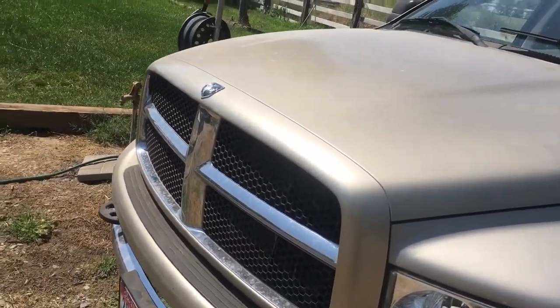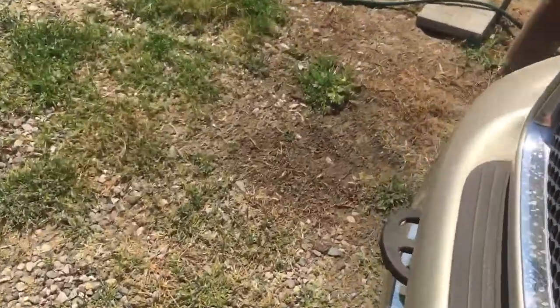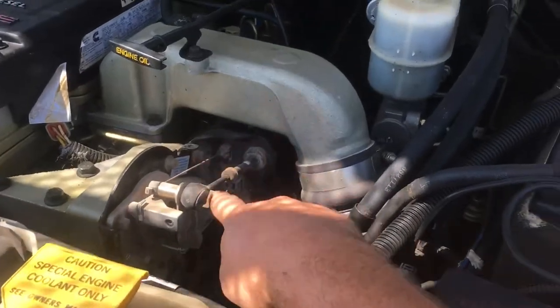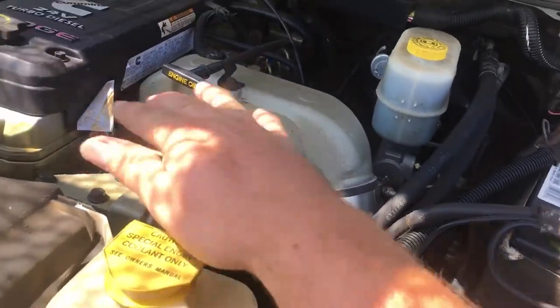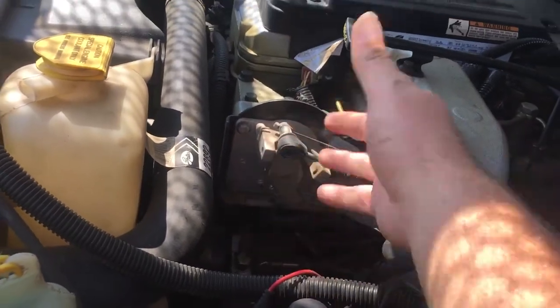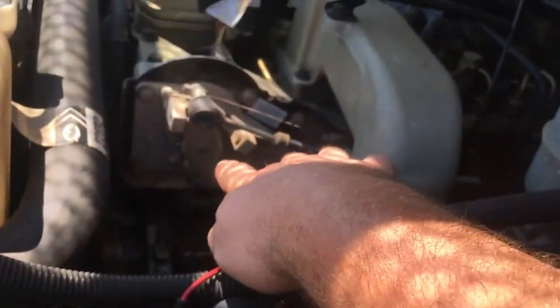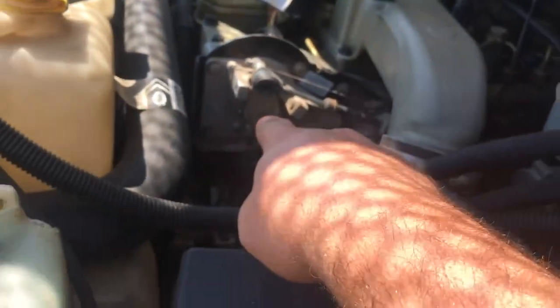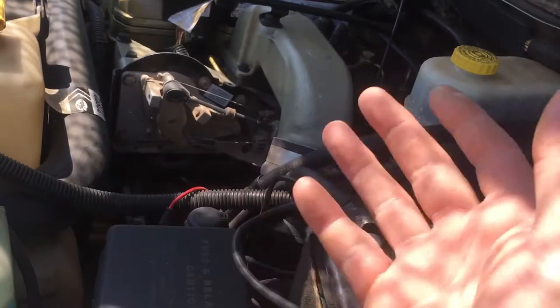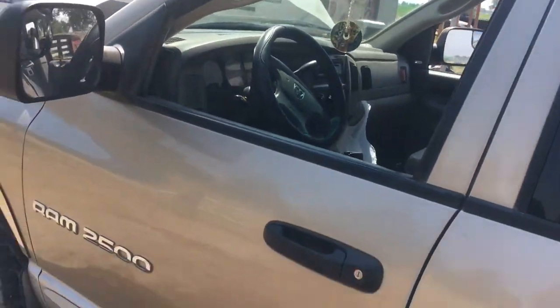At first I thought it might be the throttle position sensor — like it doesn't know where it wants to be, causing all the erratic behavior. But it didn't pull any codes for the throttle position sensor whatsoever, so I left that alone. At the parts store you have to buy the whole setup for about $200, but online you can just get the sensor itself for about $40 — it's right behind the intake and takes a handful of bolts to access.